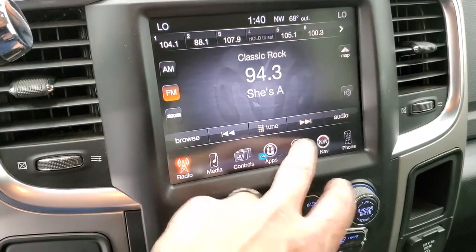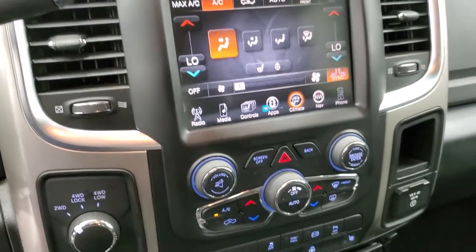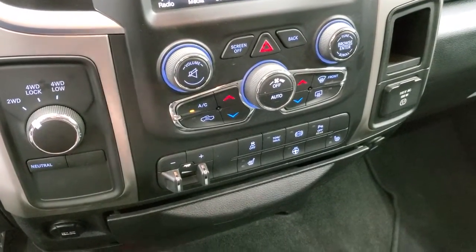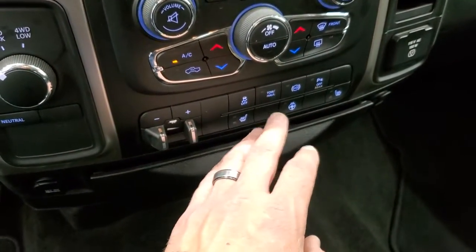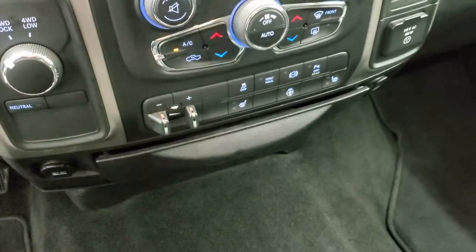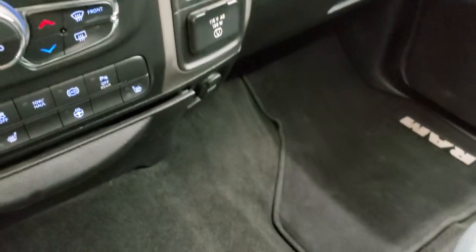Pretty nice features. You have climate controls right here, including dual climate controls. If you don't prefer the touchscreen, you can use the more tactile controls down here, along with volume and tune controls. There's a turned-out four-wheel drive selector, factory brake controller, heated seat and heated steering wheel buttons, stability control, factory exhaust brake, and you can turn the backup parking sensors off and on. It also has a 115-volt 150-watt plug-in.